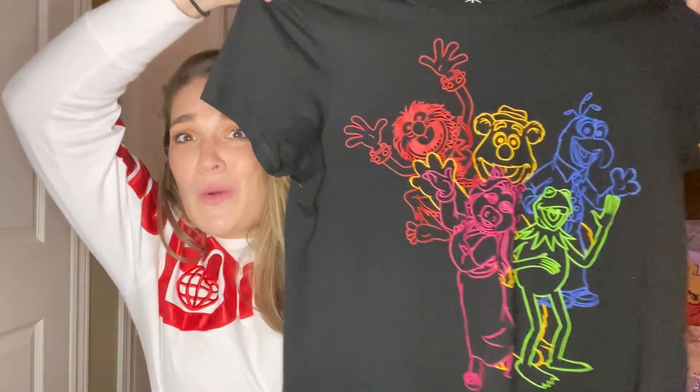This could also be classified as another neon item, because it is neon. But I couldn't say no to this one either — I love the Muppets and this shirt is so cute. I actually wore this on the plane on the way home and got so many compliments on it.